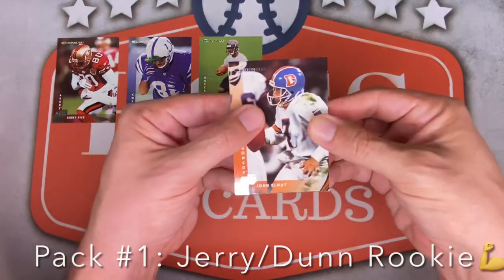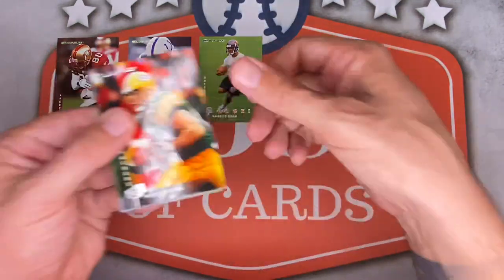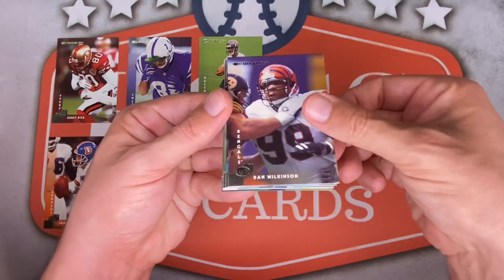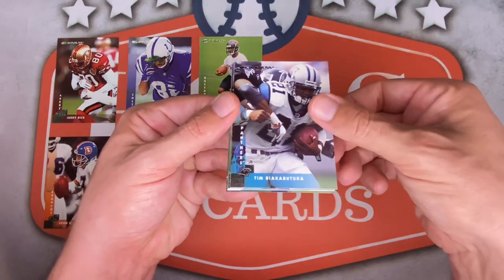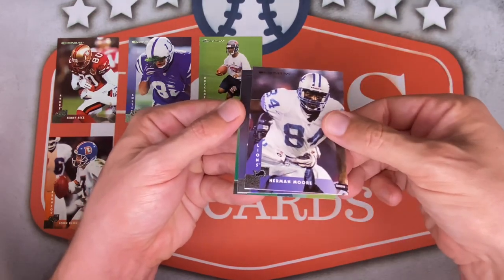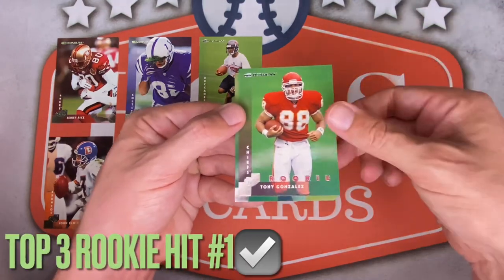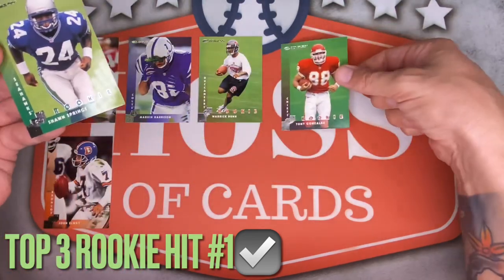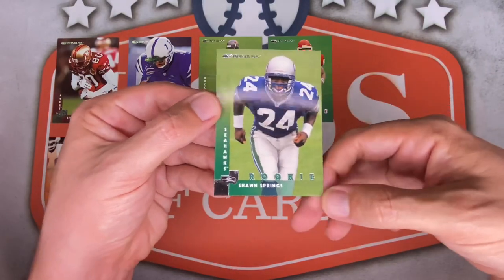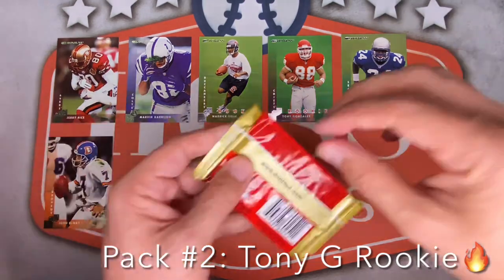Pack two, keeping it moving. John Elway, but he took a shot so we'll put him below for now. Mark Chimera, Dan Wilkinson, Tim Biakabatuka, Ray Zellers, Michael Haynes, Herman Moore — super underrated for the Lions — Amani Toomer, and then Tony Gonzalez rookie card! Probably the best rookie card you can hit in this set. Followed by Sean Springs. Very nice pack.